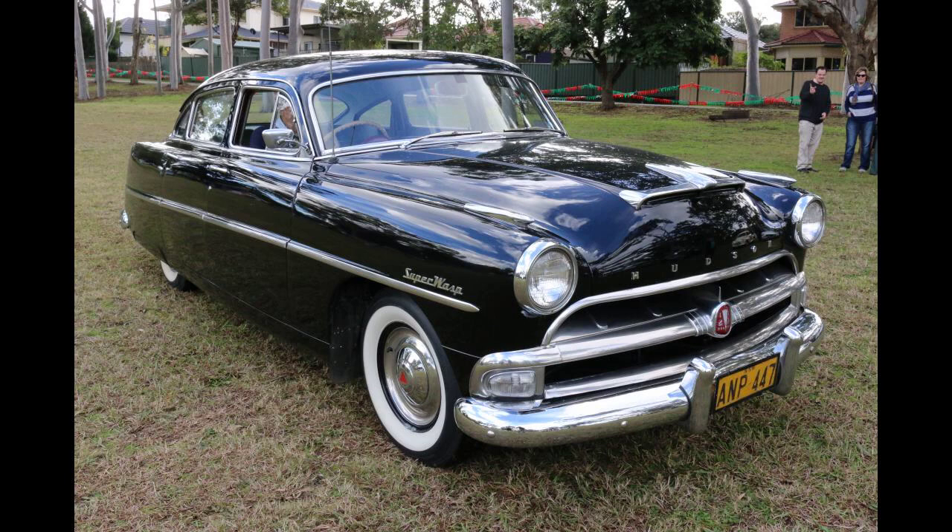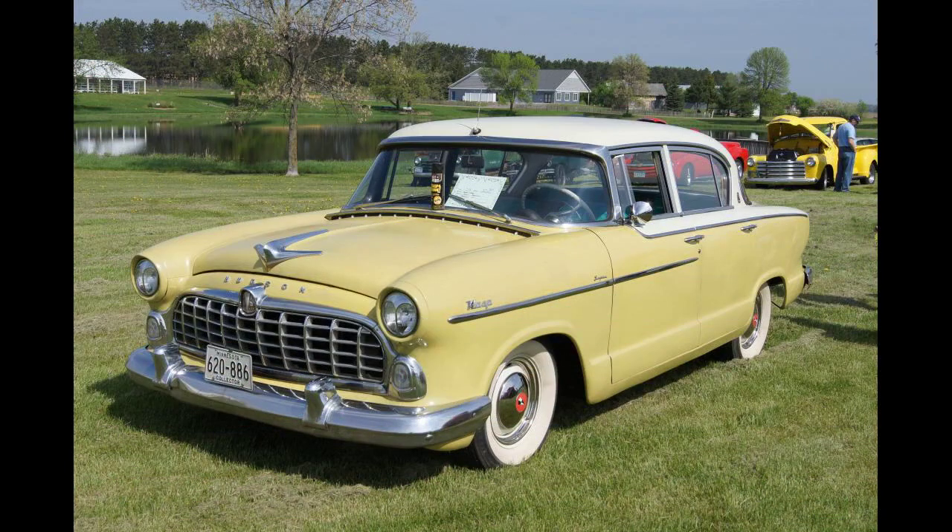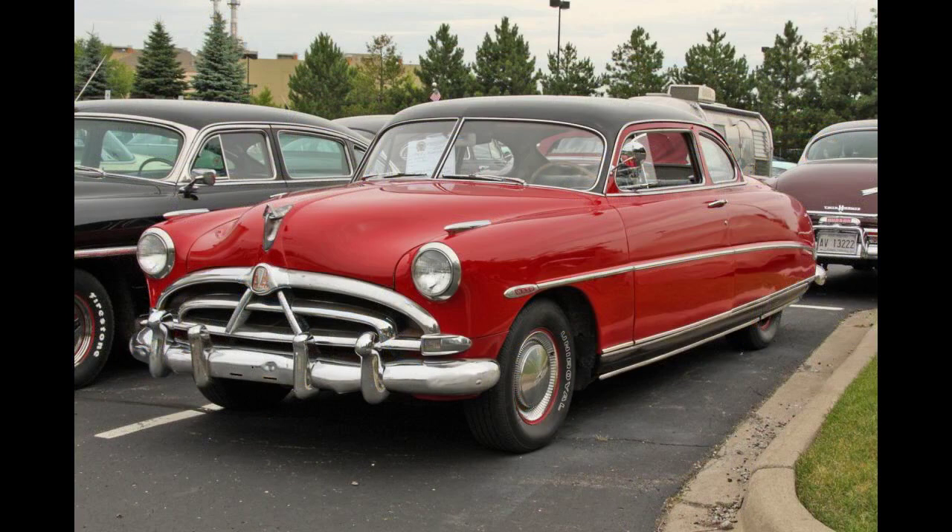The Hudson Wasp can be classified by two distinct model year generations: from 1952 to 1954 when it used Hudson's existing short wheelbase platform, and in 1955 and 1956 when it was built on the full-sized Nash platform, with completely different designs for each of these two model years.